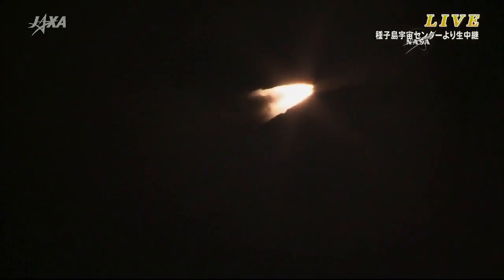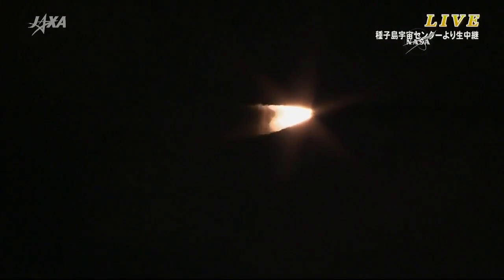After liftoff, the launch vehicle operation control was shifted from the blockhouse to the range control center.